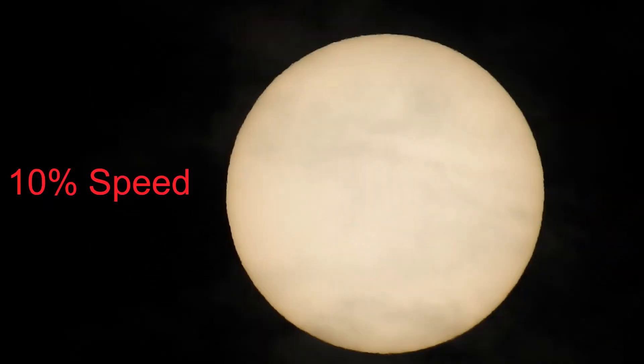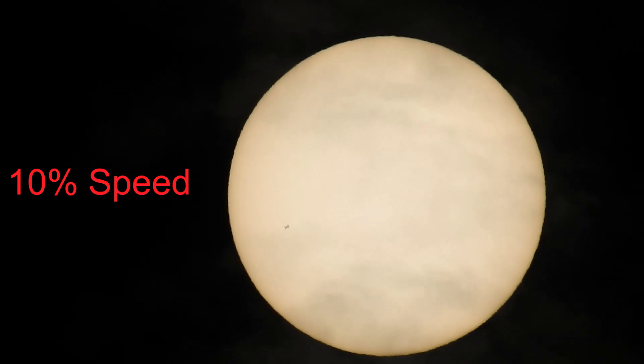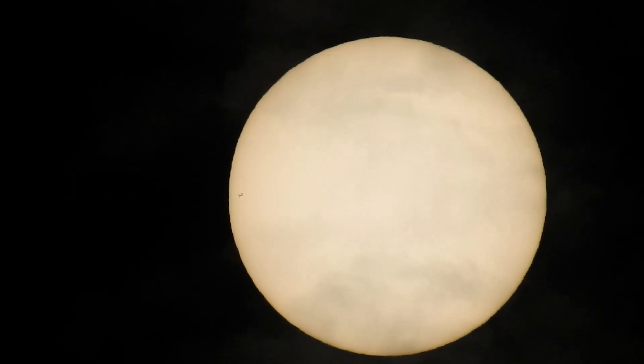The timestamp reads 15:28:20. I'll just slow it down a little bit and zoom in so we can get a good close look as it goes streaking across the surface of the Sun.